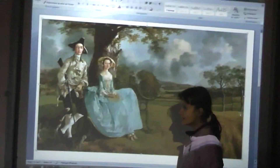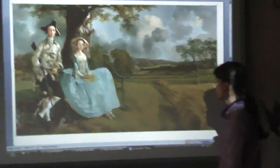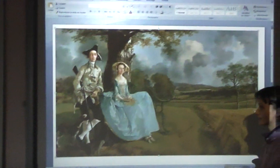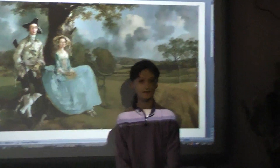The man looks serious and proud, and his wife too. I think the scene expresses pride. I like this painting because it is very beautiful and I like Thomas Gainsborough. I have finished, and thank you for listening to me. See you soon at the National Museum in London, I hope. Goodbye.